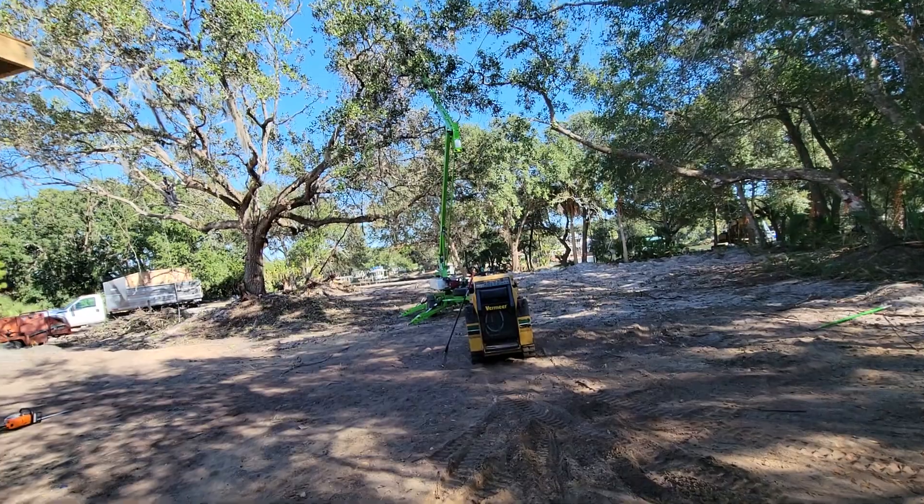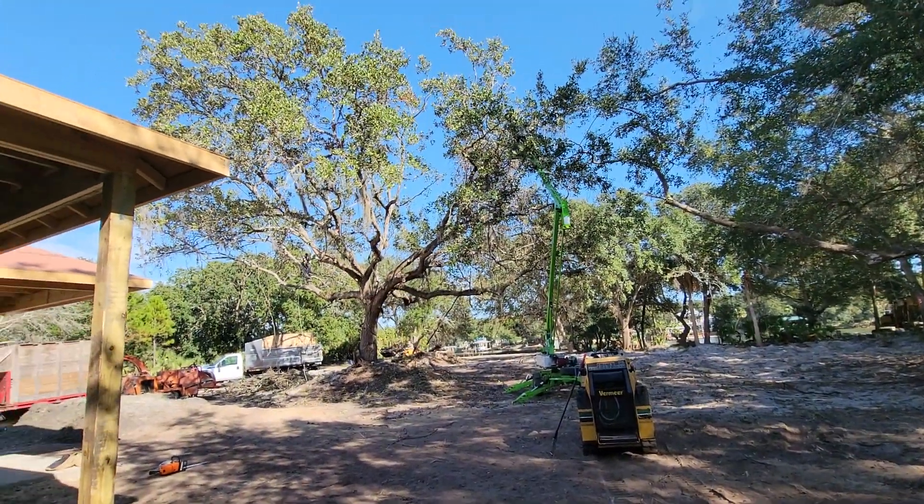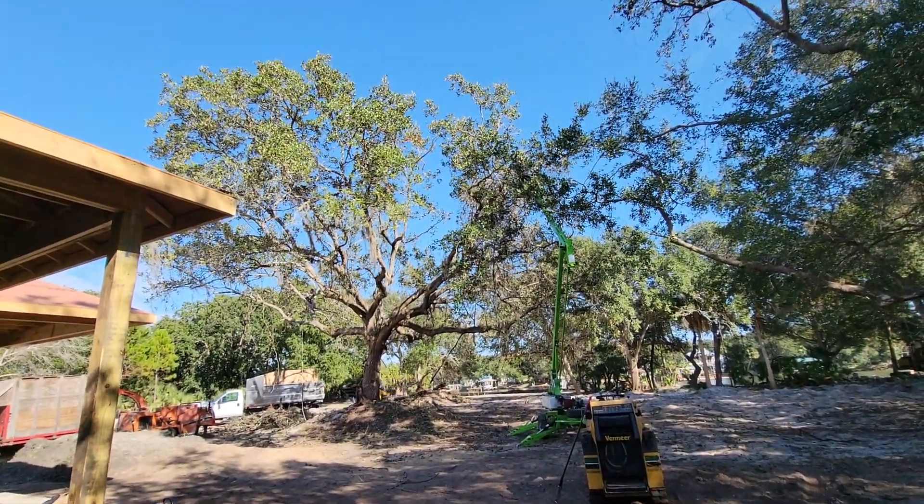Hey, Don Elvis here with a little during video. We don't really like pulling vines out of trees — it's so freaking tedious.